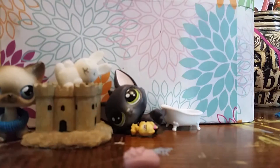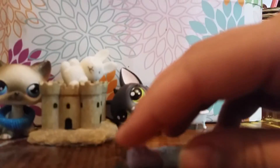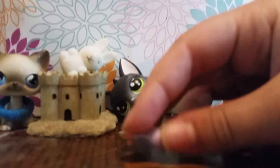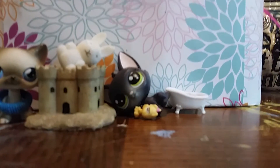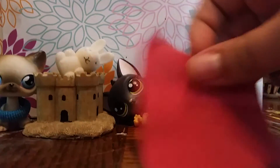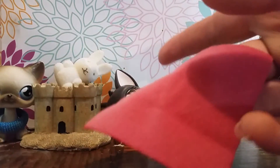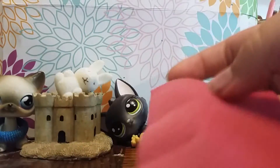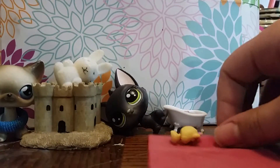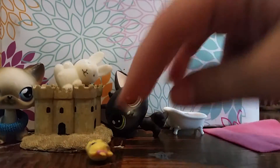Next we have this little soap bar — nothing much to say about it. And last, I'm very happy to get this. I know it's just like a towel or a blanket, but I don't have any LPS blankets or towels or anything like this, so that's nice to get.